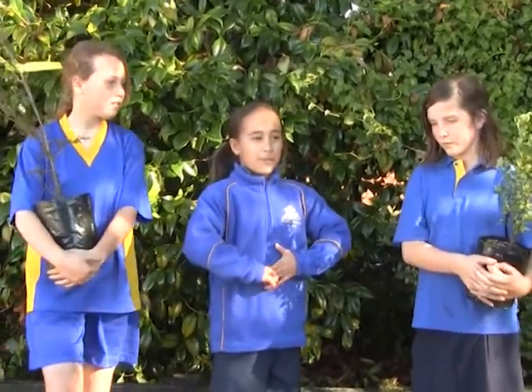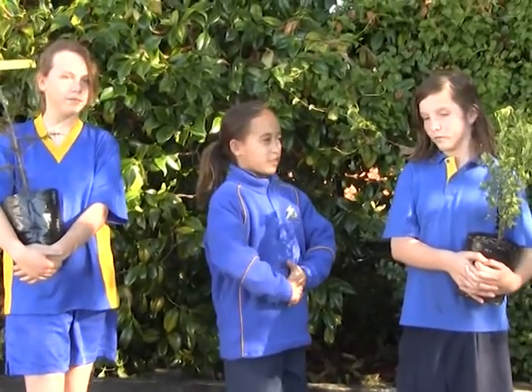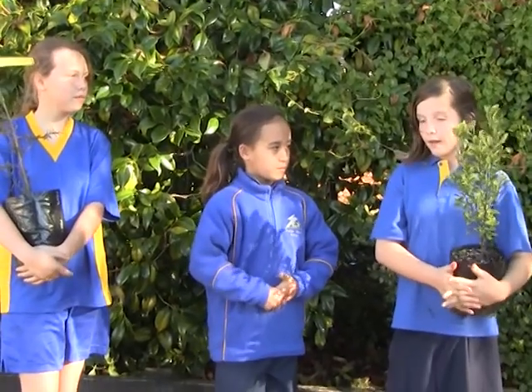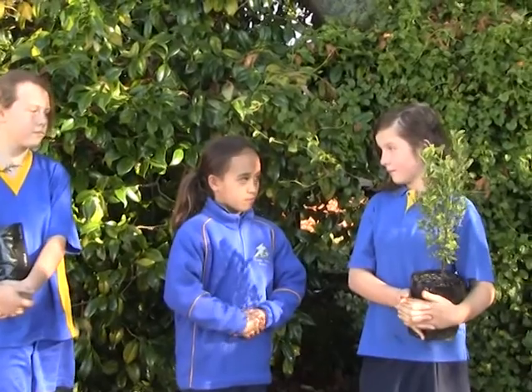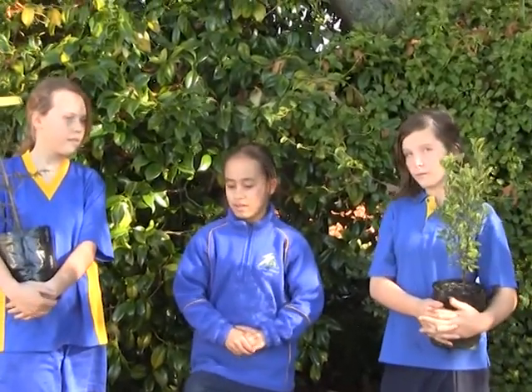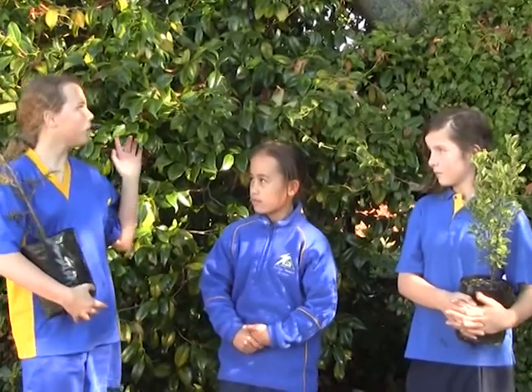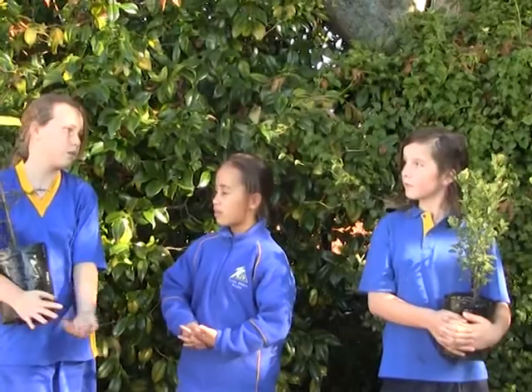Olivia, do you know what Paper for Trees is about? It's about getting paper and in return for that we get trees. Do you know what we are planning to do with the trees? We are going to plant them into our swamp just around the corner and put a boardwalk in so we can have a look around the swamp.